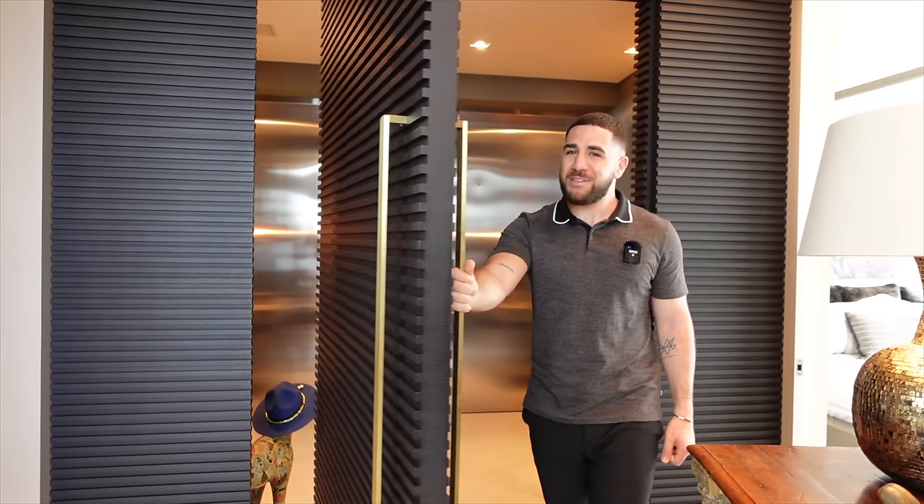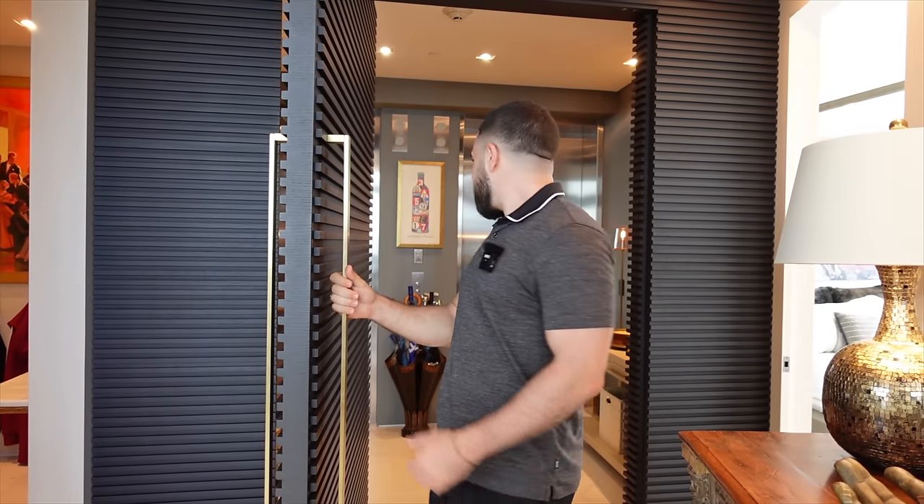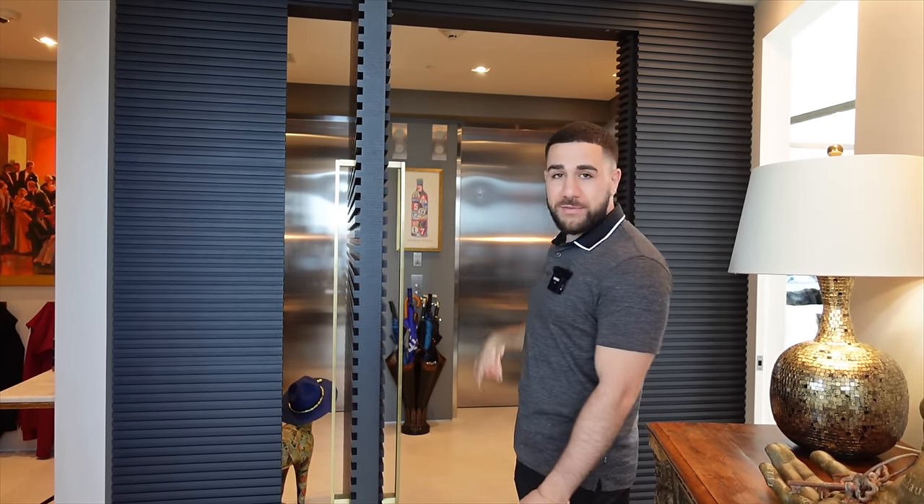Right off the private elevator — of course it's private, so it takes you right into your unit. There are two different elevators so there's no lines, no waiting, and the elevator flies up here. We got up here in less than 30 seconds and we're 44 floors up. On my left is going to be one of the guest bedrooms — we'll start over here, follow me.